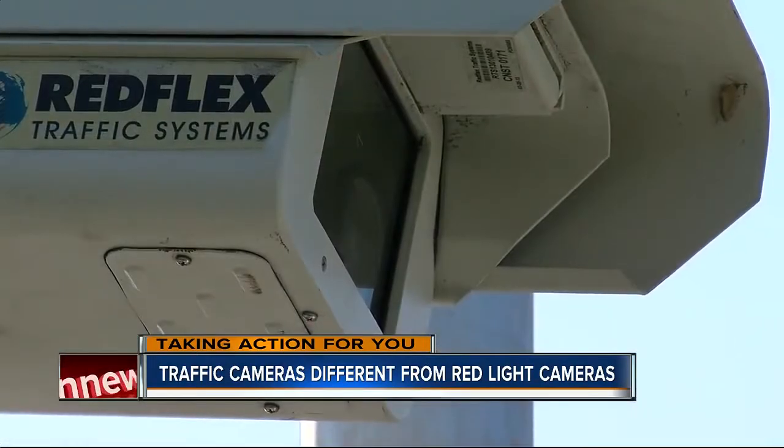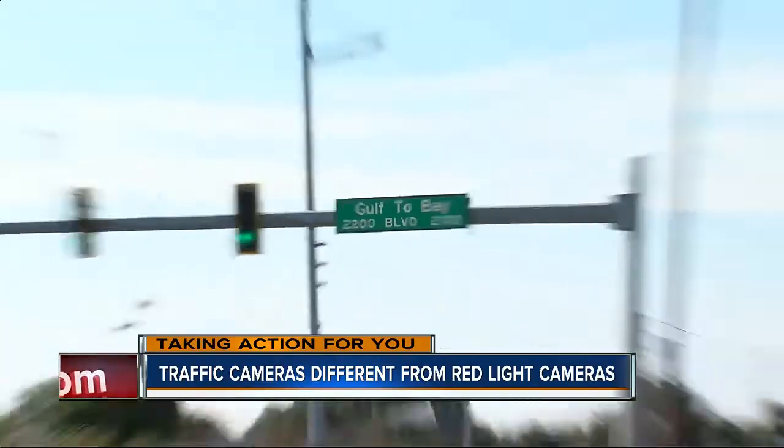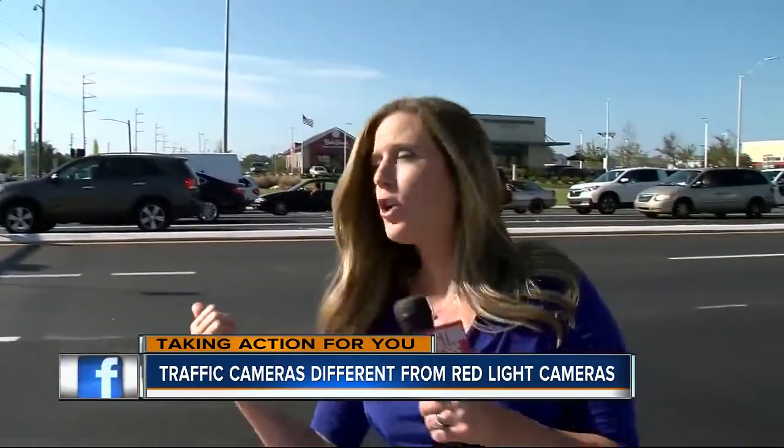As for red light cameras, the city of Clearwater only has two red light camera intersections — this one here at Gulf to Bay and Belcher, and the other one at Chestnut and Fort Harrison.